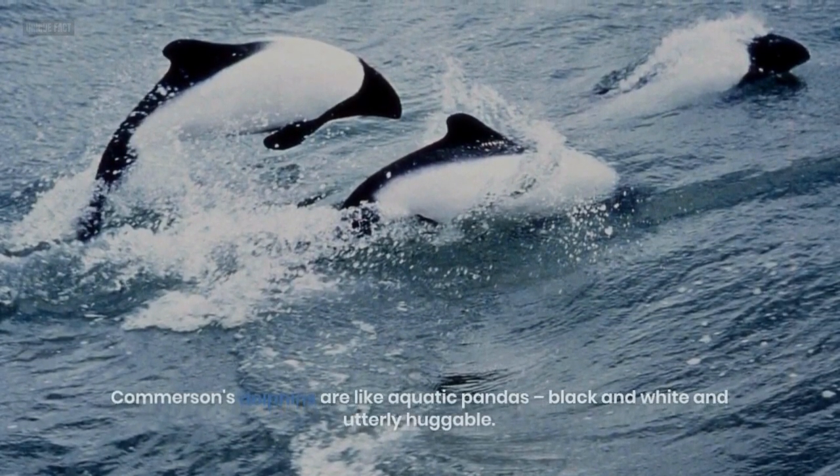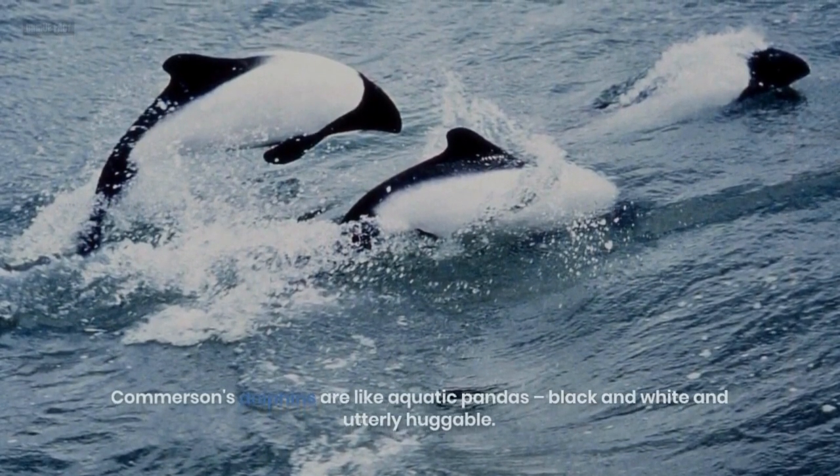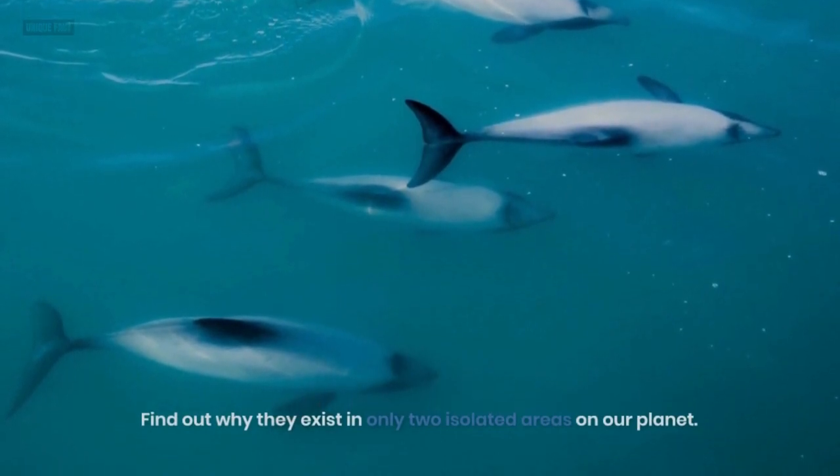5. Commerson's Dolphin. Commerson's dolphins are like aquatic pandas — black and white and utterly huggable. Find out why they exist in only two isolated areas on our planet.